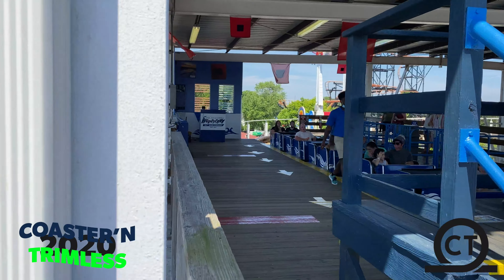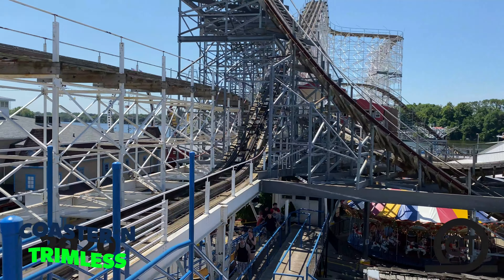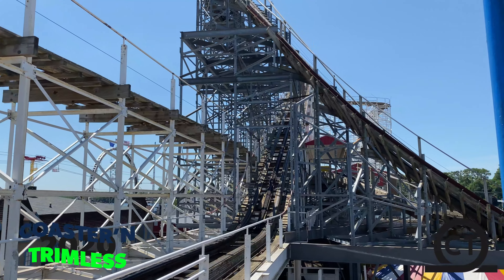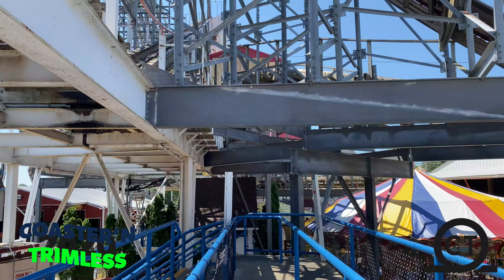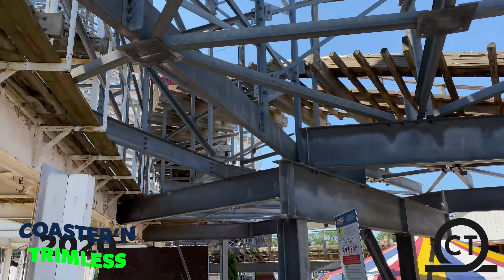I just got off of Hoosier Hurricane. It's definitely not really good at all — pretty boring actually. No airtime at all in the front. I hope it'll be better in the back when I ride it later. Pretty bumpy, and even on the return it was bumpy, which is really odd. The airtime is not the best at all. I'm expecting Corn Ball to be better because of those insane drops you can see right there.